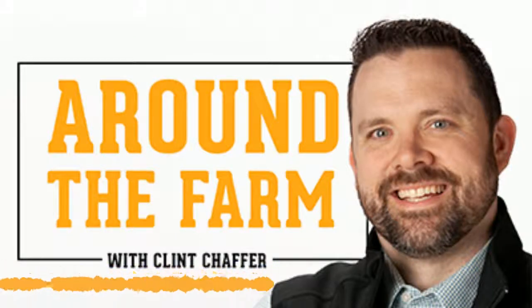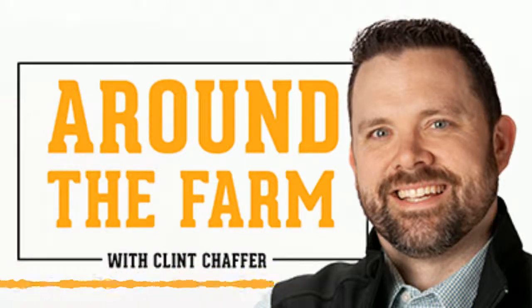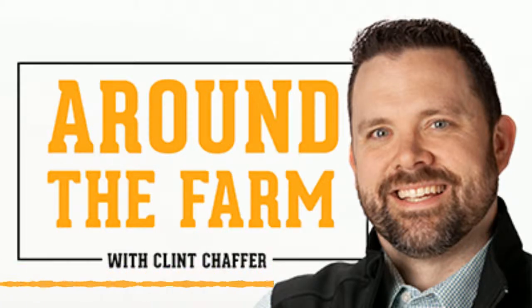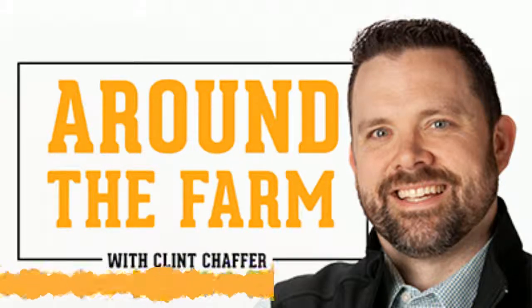Welcome back to Around the Farm. I'm your host, Clint Chaffer, and we're going to be talking about all things ag. Today we're going to be looking at seeds, planting data, and how using a seed treater can ruin your favorite pair of jeans. Our guest today is a former seed dealer, a digital farming expert, and a current Climate FieldView employee. Stay with us as we talk about what it takes to get your seeds to your farm, how to get the most out of your spring planting, and the importance of gathering all the data when you're out there in the field.